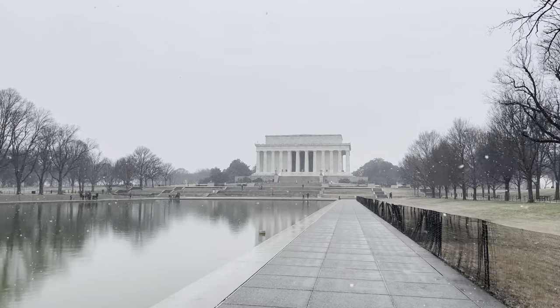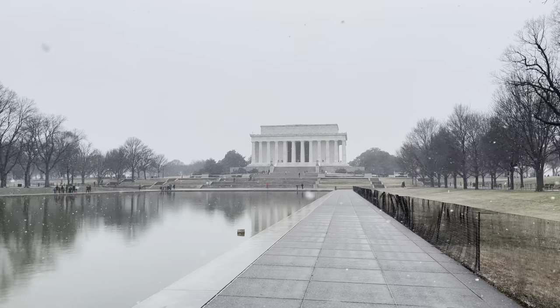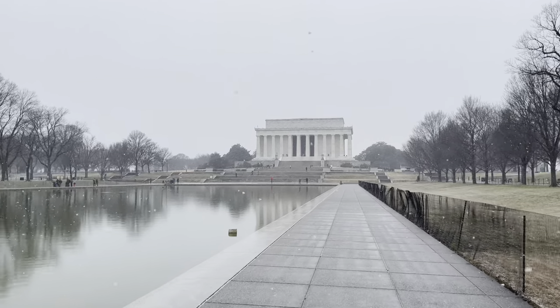I can't tell you how epic this is — walking the National Mall with all the snow, right in front of the Lincoln Memorial.